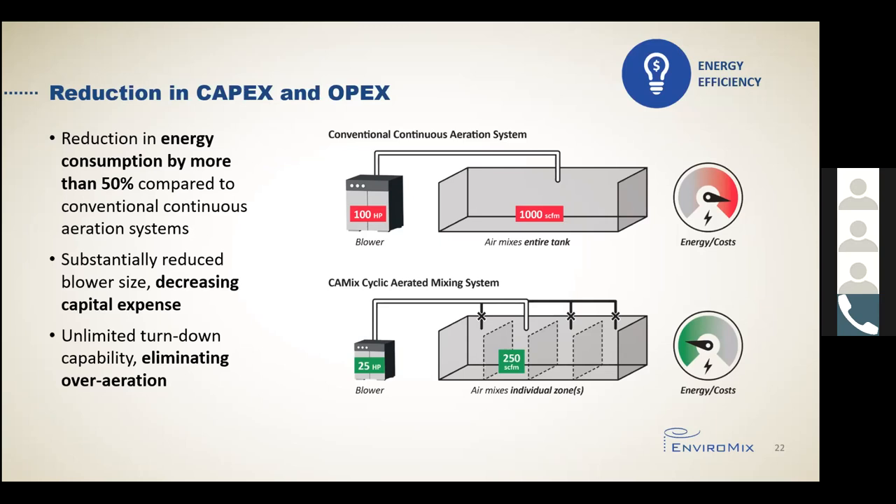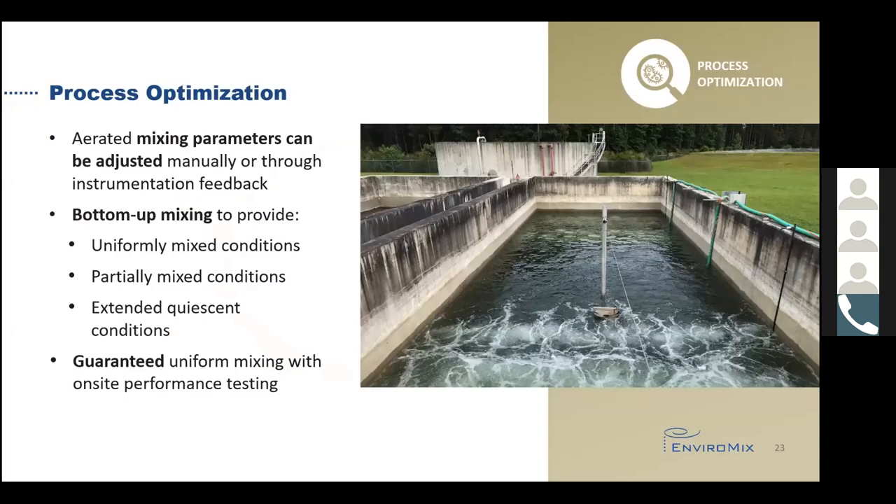The example shown in the graphic shows a typical system designed with a conventional approach of 30s per K. To continuously aerate the entire tank, the blower must be sized for 1,000 SCFM. However, with Kameks, the air is directed to individual zones with the airflow rate designed around an equivalent 30s per K per zone, which is only 250 SCFM in this example. The result is a substantially smaller blower operating at lower horsepower. The aerated mixing parameters allow for flexibility such that an operator can adjust parameters manually or use instrumentation feedback to automatically change parameters, such as using dissolved oxygen readings to reduce the aeration intensity or completely stop mixing to prevent over-aeration.